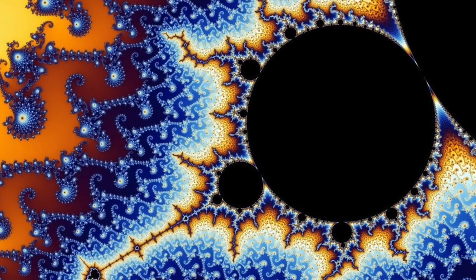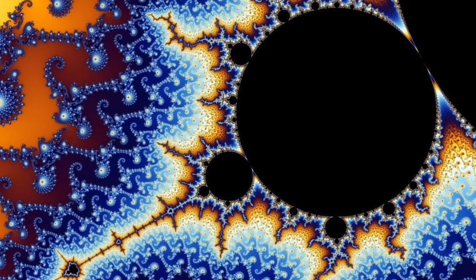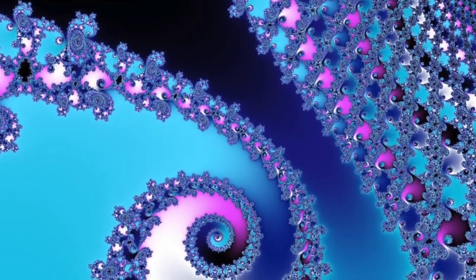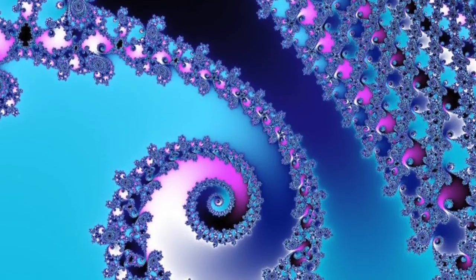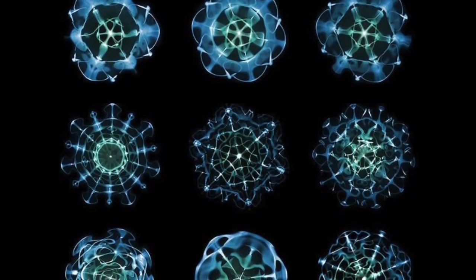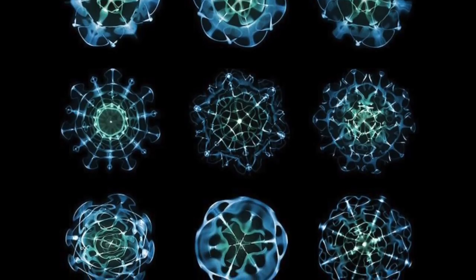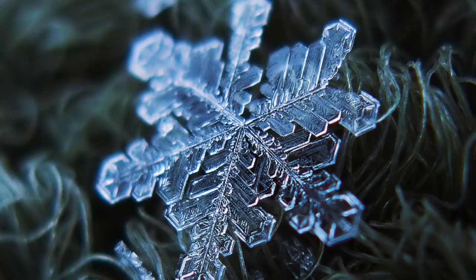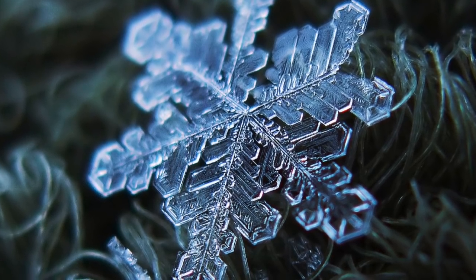Fractals emerge naturally in chemistry, fluid dynamics, and biology. But the process that defines them all — the common denominator — is the process of charge diffusion in an electromagnetic field. It manifests not only at the particle scale, but the atomic, molecular, and cellular scale, and produces fractal forms at the macroscale because they are made coherent with electromagnetic fields.